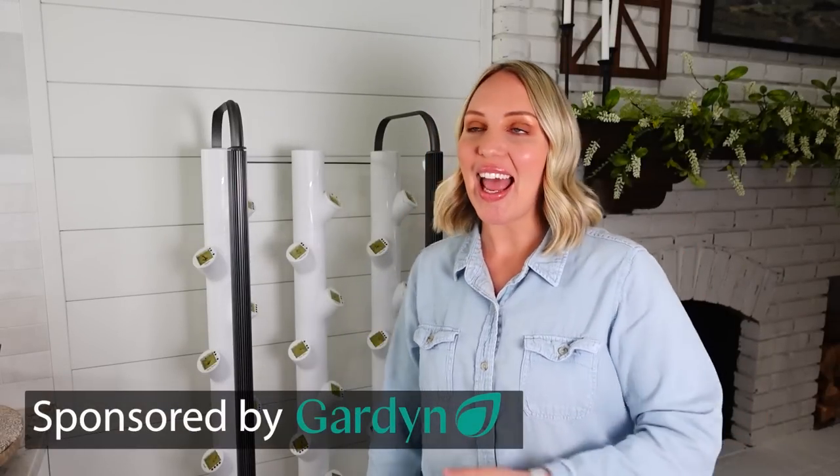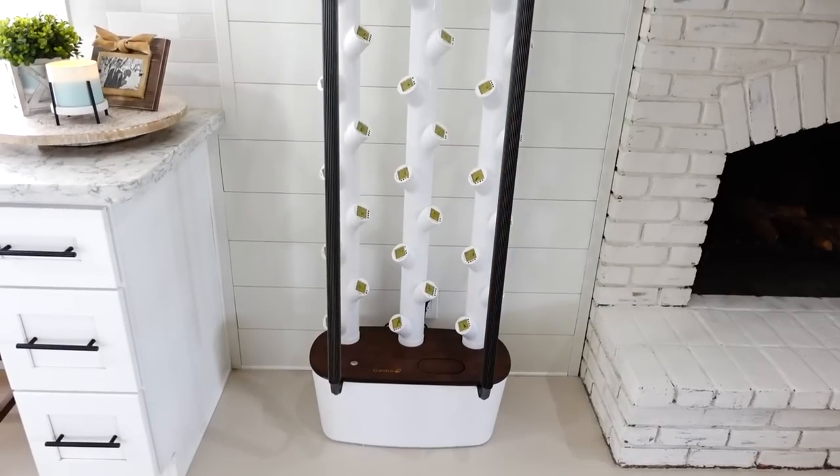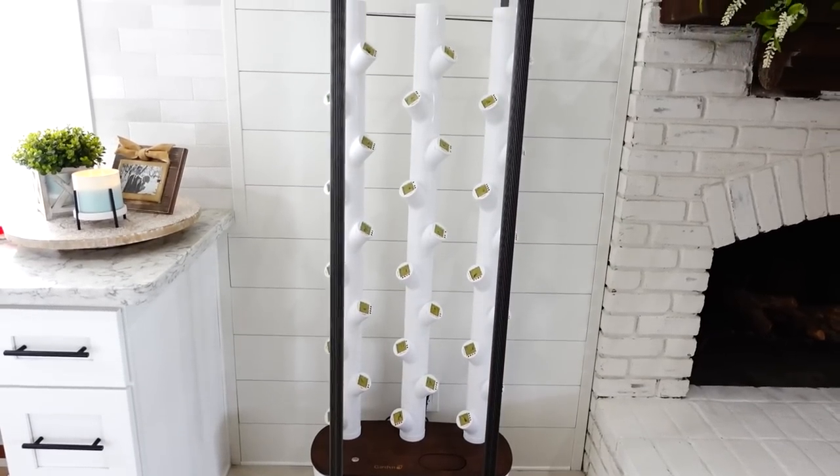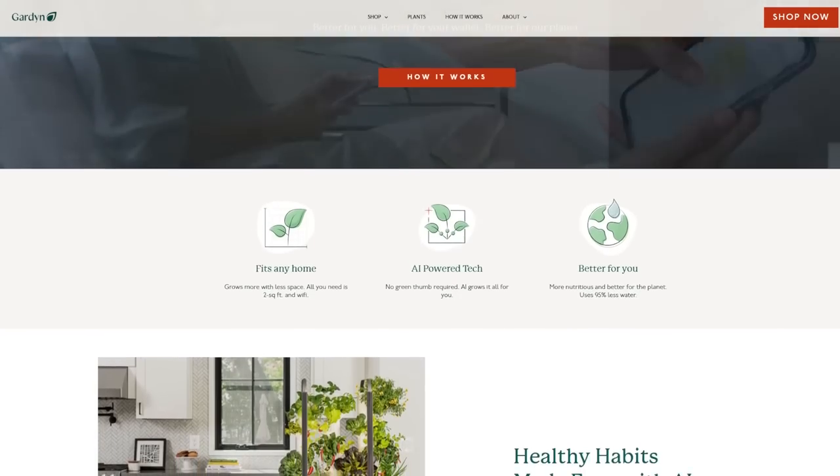Before we jump into today's video, I am so excited to share our partner with you, which is Garden. I have my brand new Garden behind me, and Garden allows you to grow your own produce in your own home with no pesticides.